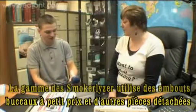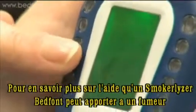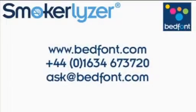The Smokalyzer range uses low-cost mouthpieces and other consumables, designed to lower the risk of cross-infection. To find out more about how Bedfont Smokalyzers can help motivate smokers to give up, please contact us today.